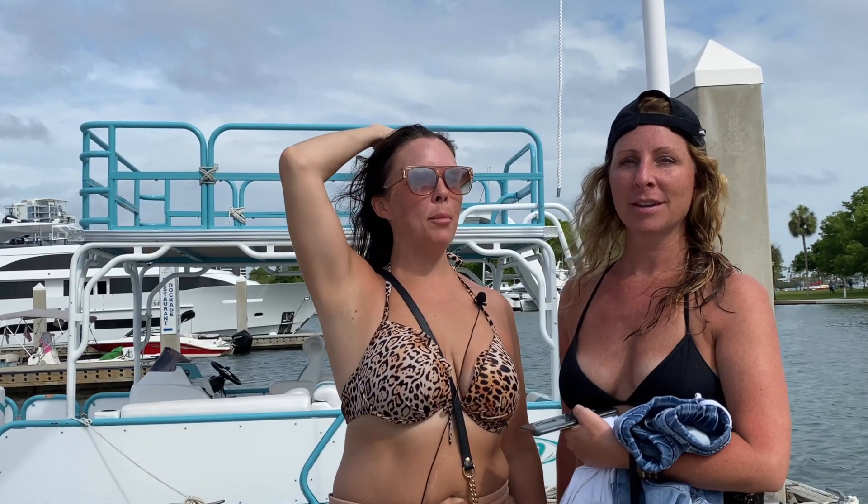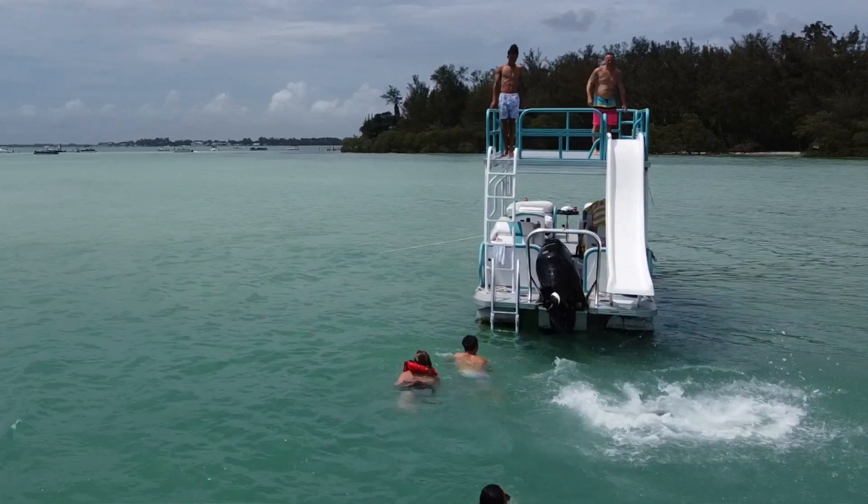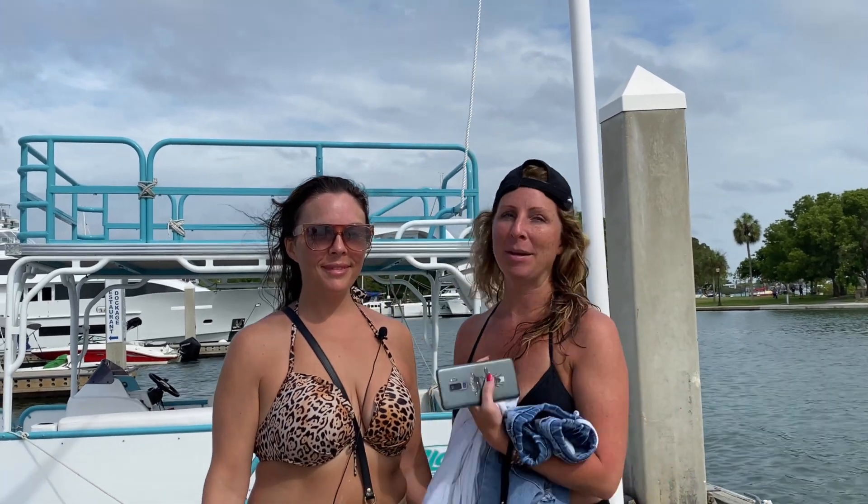We rented the double-decker — Aloha with the slide. Memories that you make with your family on any sort of trip like that, amazing.